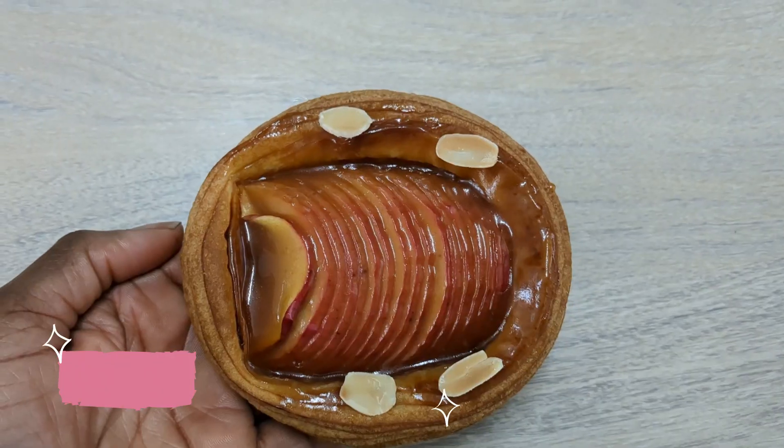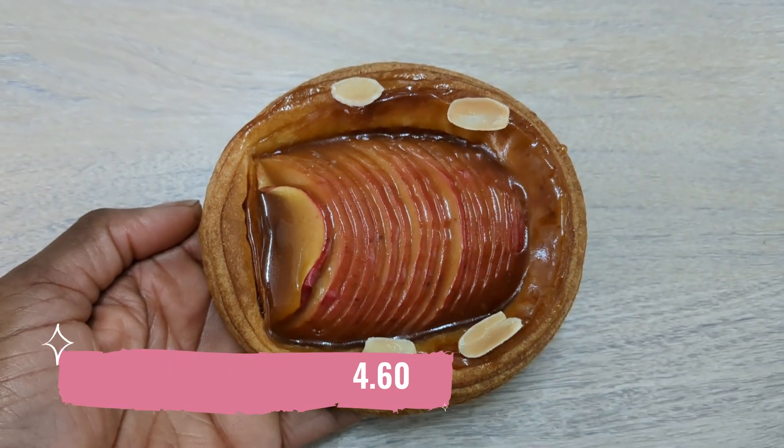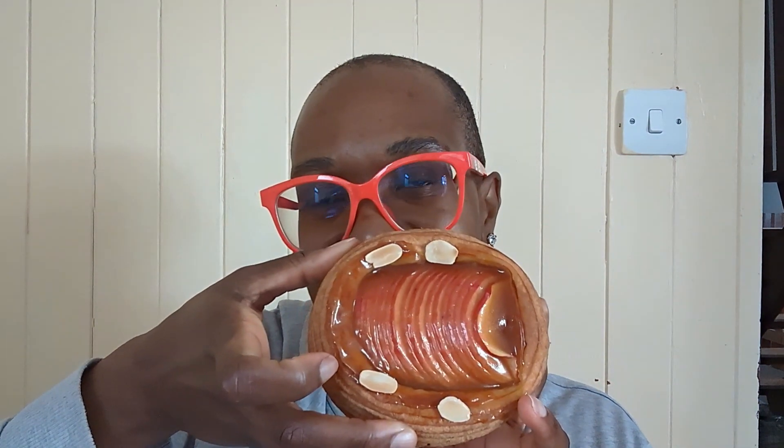Next up is the Apple Miso Danish. Do you see what I mean about works of art? Look at that — look how pretty it is. Edible works of art. The way the apple is arranged — that's the art. No one can tell me that cakes can't be works of art, because yes, they can be.